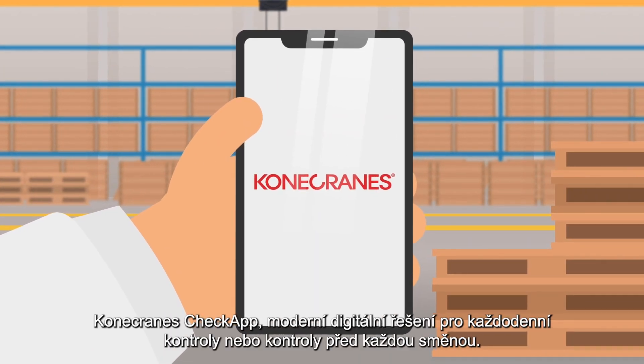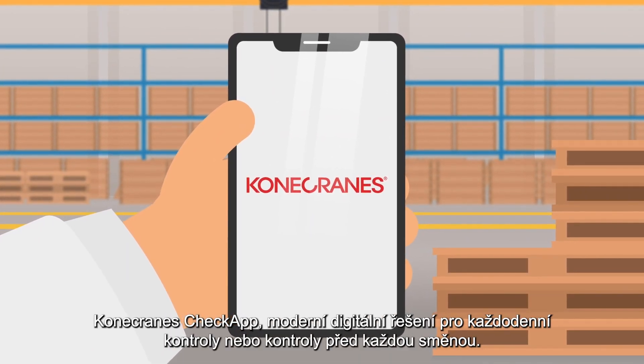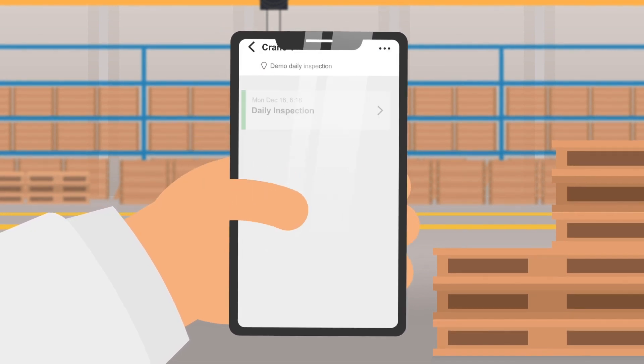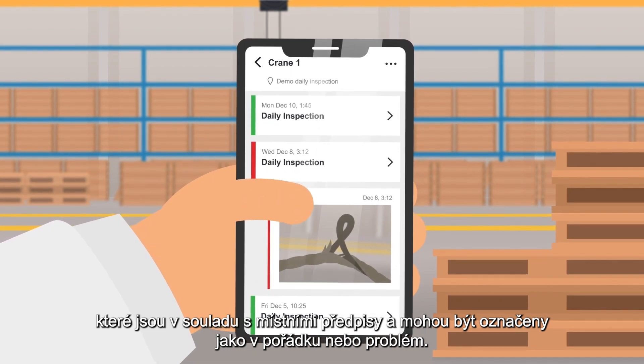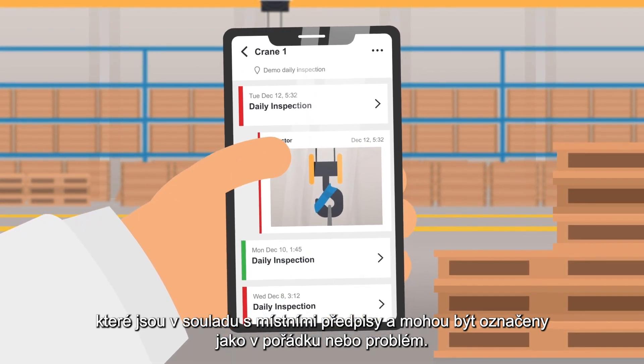Konecranes Check App — a modern digital solution for daily or pre-shift inspections. This intuitive app gives you 15 mandatory checkpoints that are compliant with local regulations and can be marked either pass or fail.